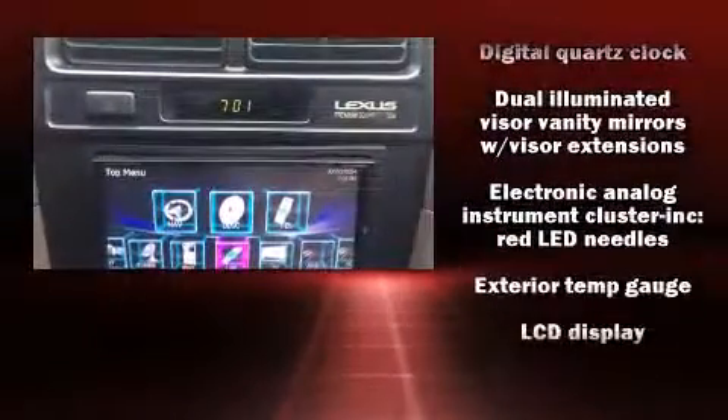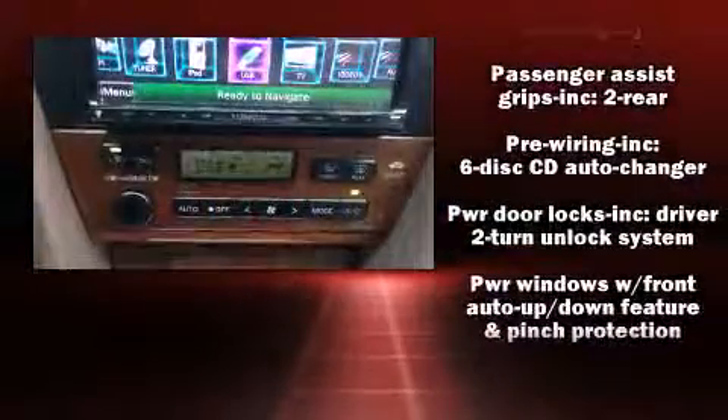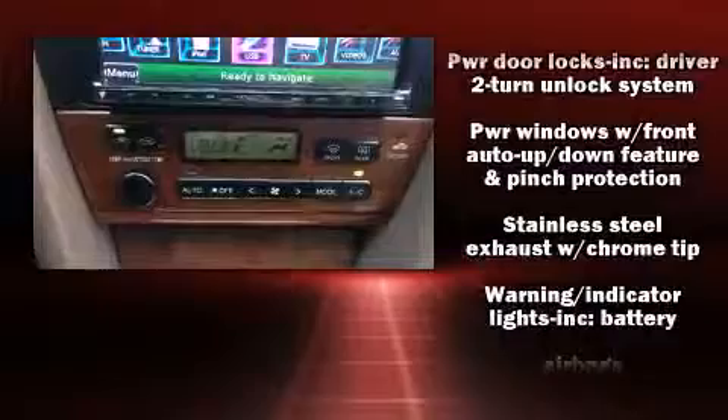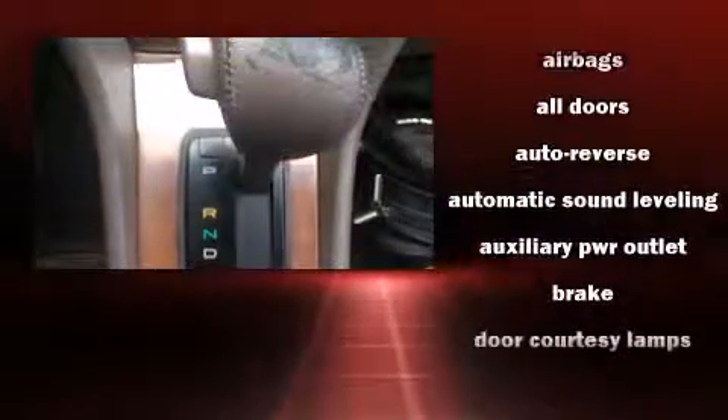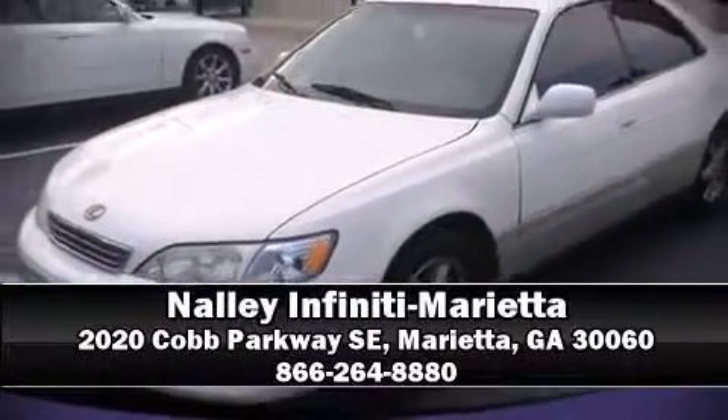Lexus ensures the safety and security of its passengers with dual front impact airbags, front side impact airbags, traction control, a panic alarm, and four-wheel disc brakes with ABS. This car was designed with safety in mind, allowing you to drive with greater assurance. Stop by our dealership or give us a call for more information.